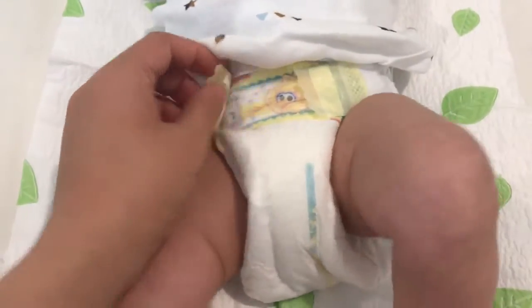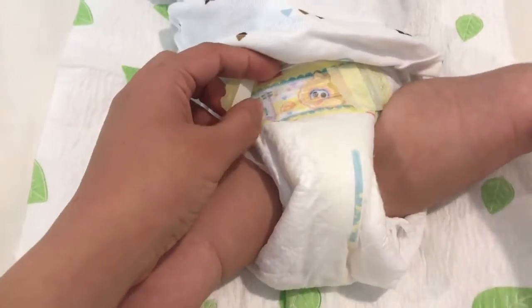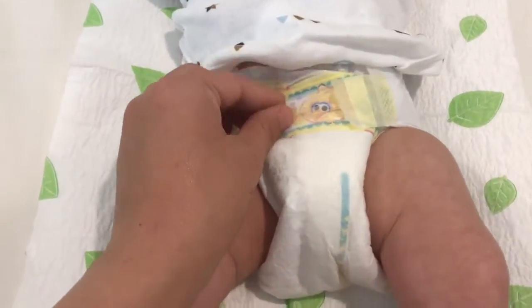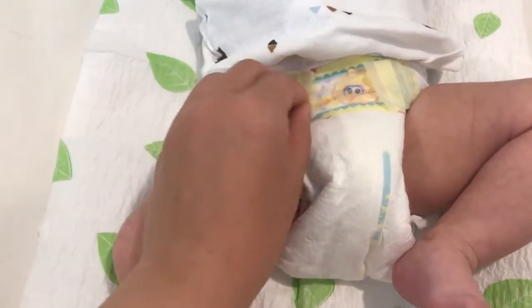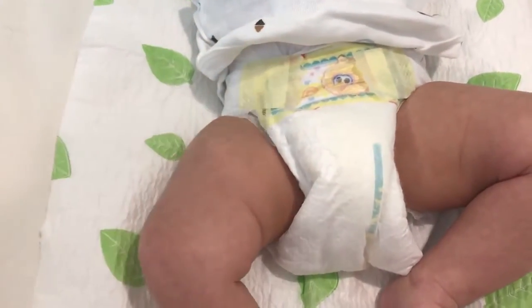The elastic has a little bar of velcro here to secure the diaper, which is pretty good quality. You can close and open it as many times as you want and it'll still stick to the diaper.